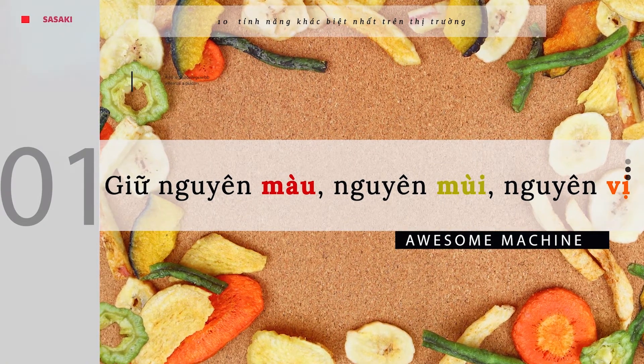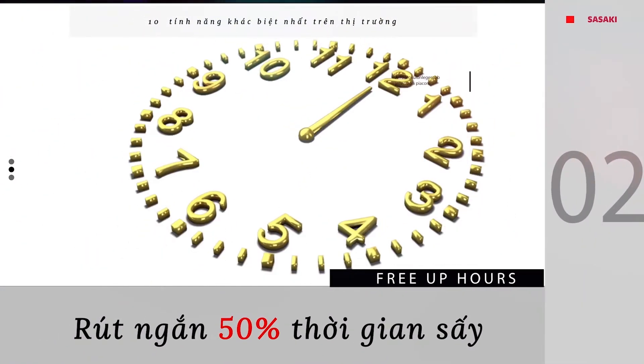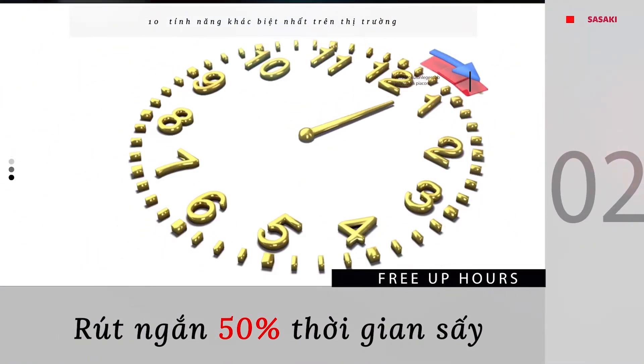Keep natural color, natural smell, natural flavor. Unique circulating freeze drying technology for natural and delicious products.